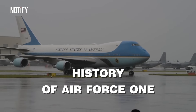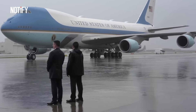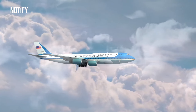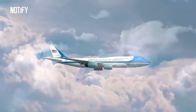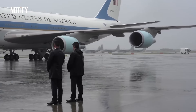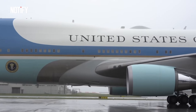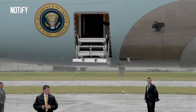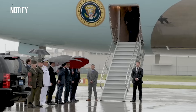Technically, the term Air Force One applies to any Air Force aircraft carrying the President. Air Force One is the radio call sign used by air traffic controllers to distinguish the presidential aircraft from other commercial planes. Essentially, any Air Force plane boarded by the President is referred to as Air Force One. However, Air Force One eventually became specifically associated with the aircraft used by the President of the United States.